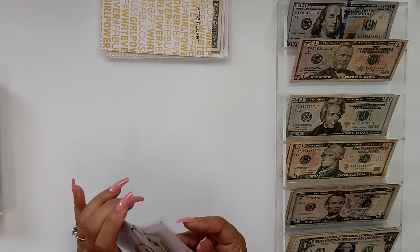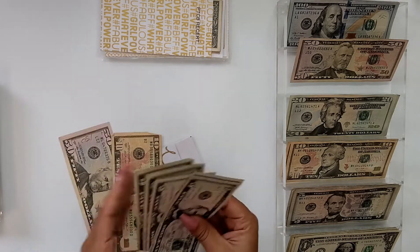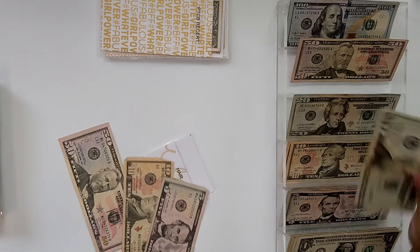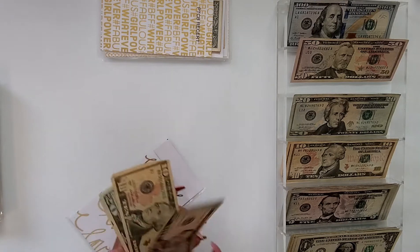Next is going to be hair. We have 50, 50, 50, 50, 50 — so I'm going to get another 20. So we have 70, 85. So $85 for hair.